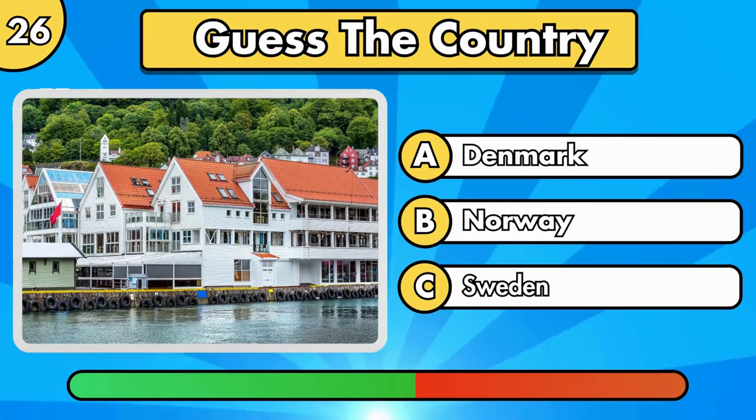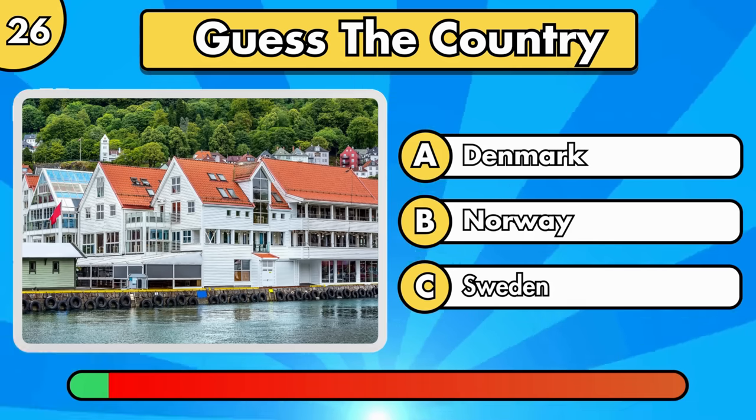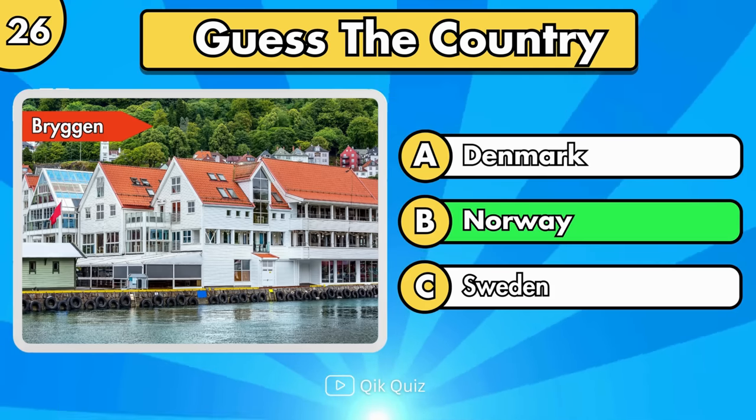Can you guess this? It's Bryggen, in Norway.